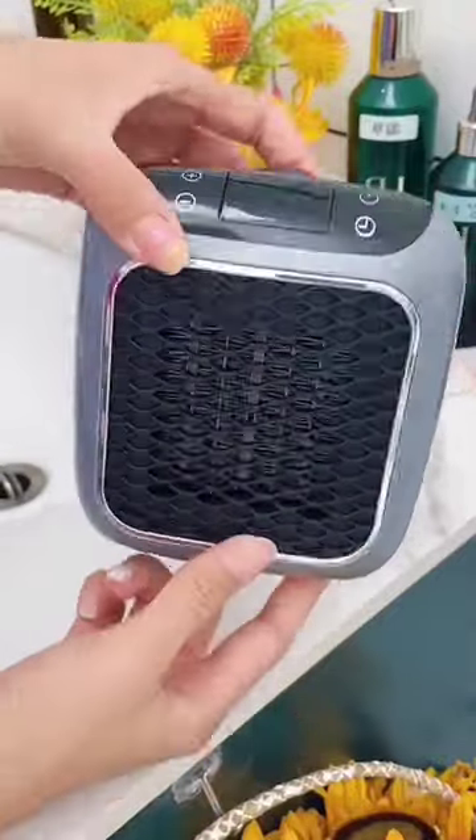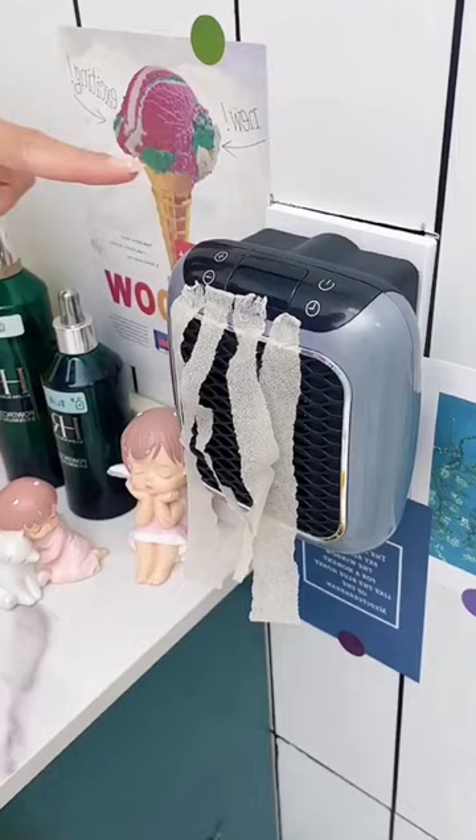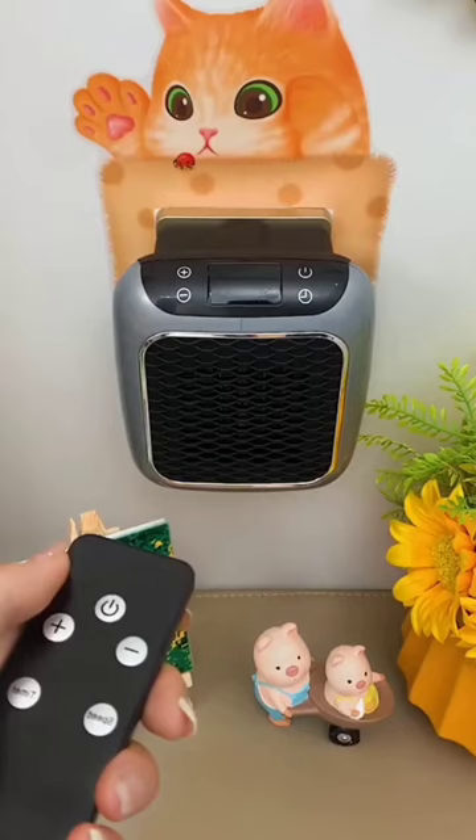This mini desk heater is the smallest I have ever found, is basically silent, and can heat up your hands or your face when you're in cold places. Think about when you're freezing at your desk or studying at the library. It fits in my purse and I take it everywhere with me because my hands get super cold.